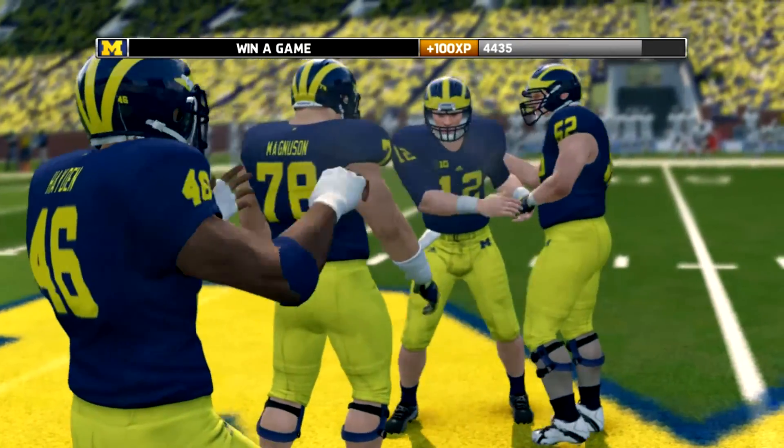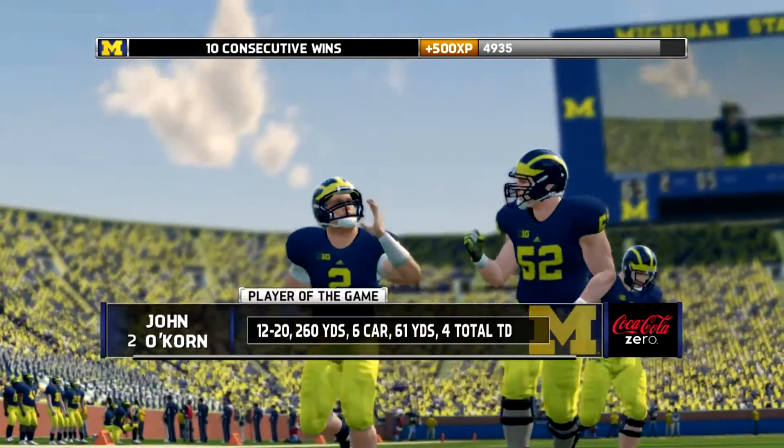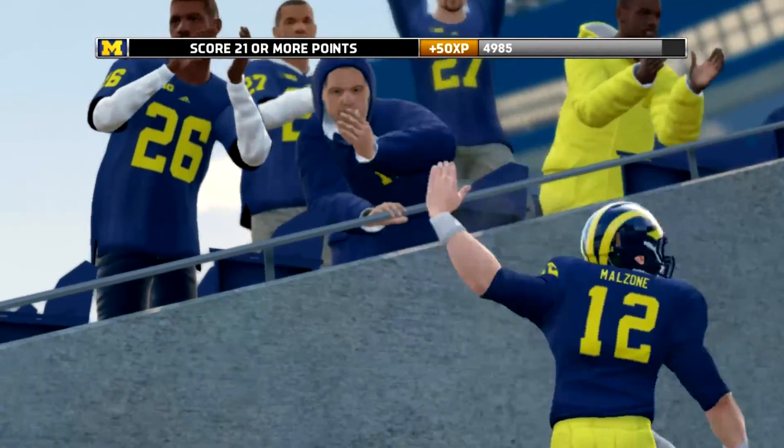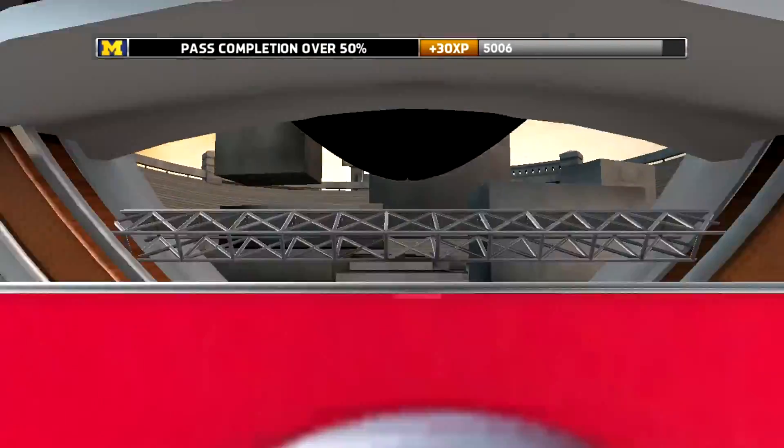Well, some backups got some playing time today, that's for sure. It's final: Michigan 63, Penn State 35. That does it for this edition of NCAA Football 14. For Kirk Herbstreet, I'm Brad Nessler saying so long.